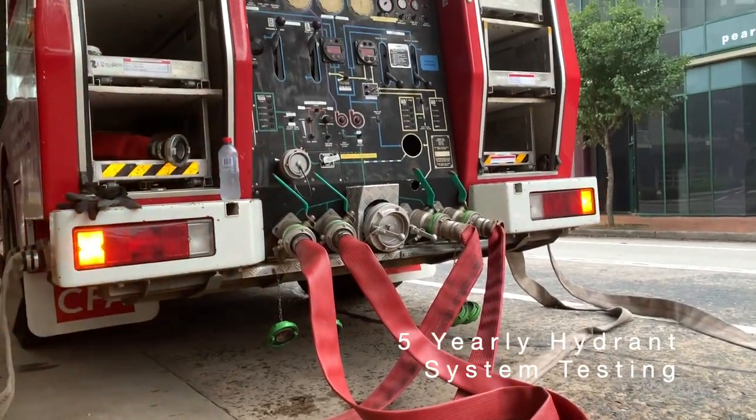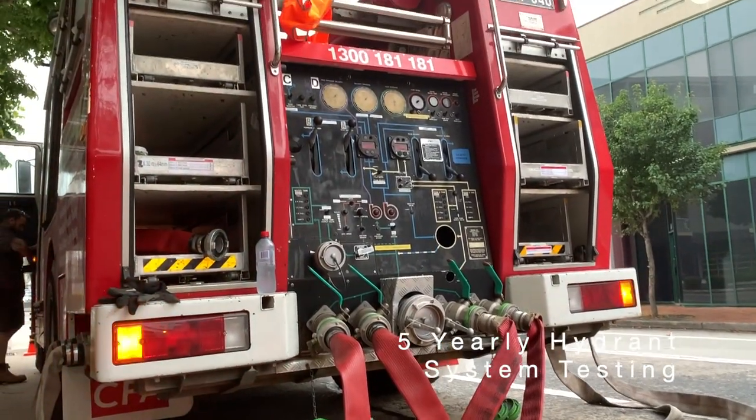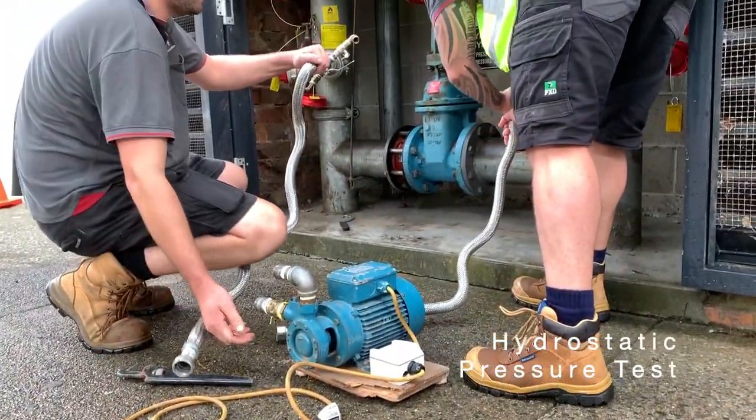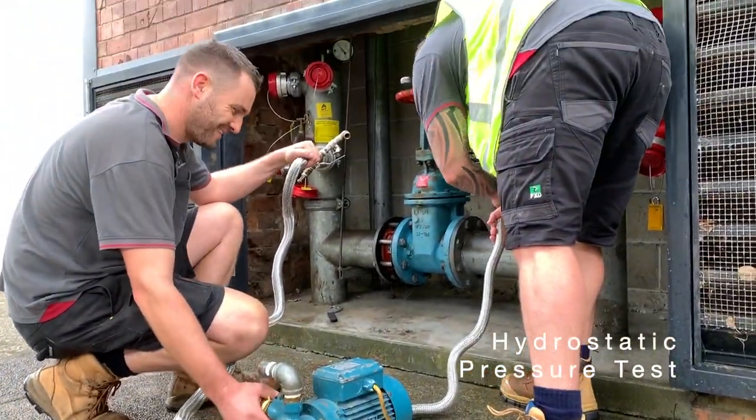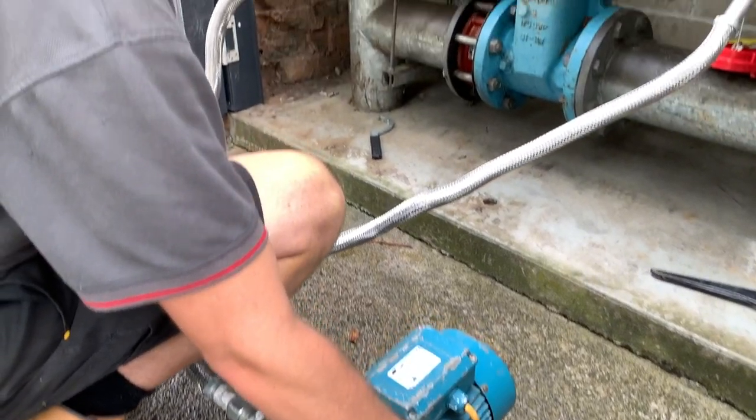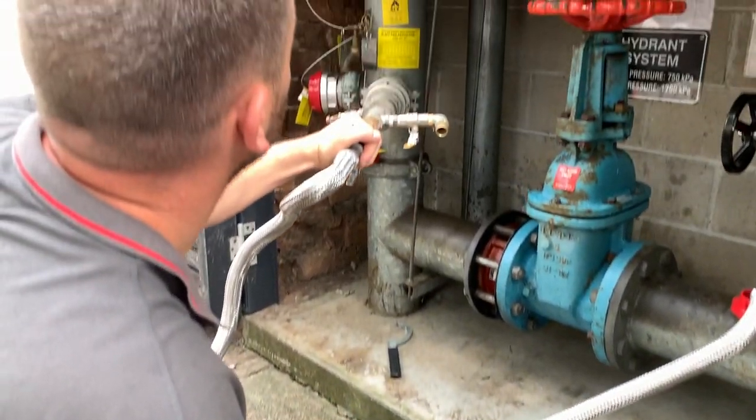The fire bule hydrant system test incorporates two totally different and separate tests. The first is the hydrostatic pressure test. This zero flow pressure test is to prove that piping and valves can withstand high water pressure within the system.